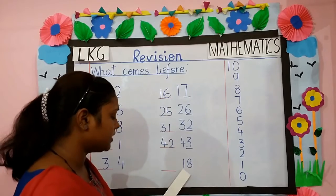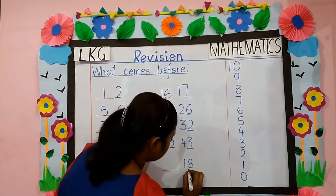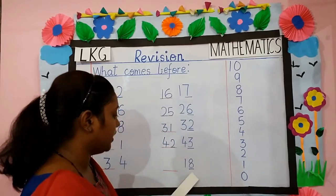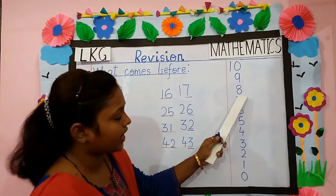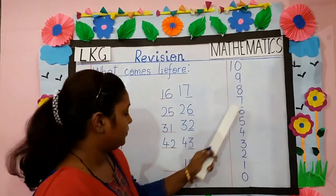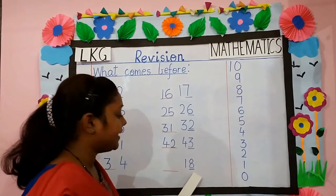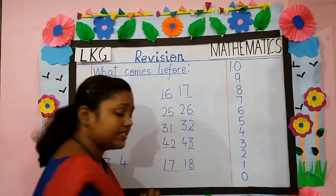Next number is 18. You have to find what comes before 8. Where is 8 here, children? Here is 8. So what comes before 8? 7. What comes before 18? 17.